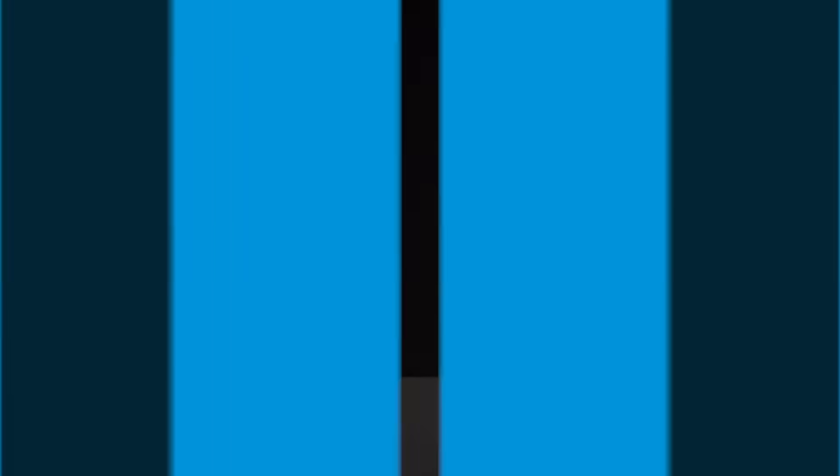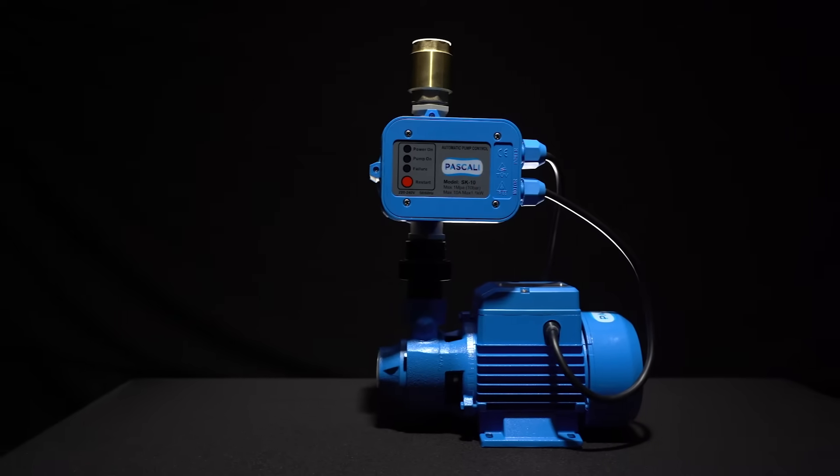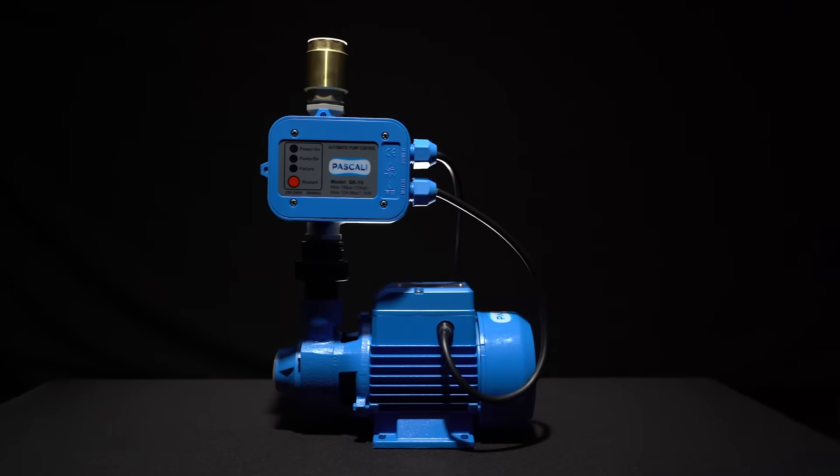What are your top tips when it comes to choosing the right pump? Firstly, I would definitely speak to a professional — they will guide you in working out your flow and pressure requirements. Secondly, choose a pump that is of high quality. A good pump can last you between 10 and 15 to 20 years or more, but when you buy something cheap and nasty, you're going to be replacing it every six months to a year.